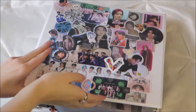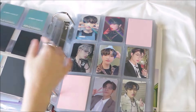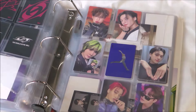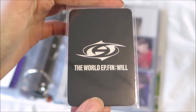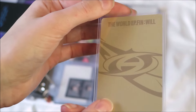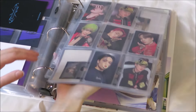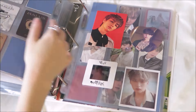Moving on to the next binder — flipping to Ateez. I just have a few cards to put away. This Yeosang is so cute — I don't know what the ring is around his mouth, but it's so adorable. And Mingi — he fits nicely with this page. I just had those two to put away. And now I'm moving on to Dreamcatcher.